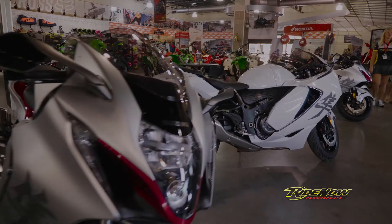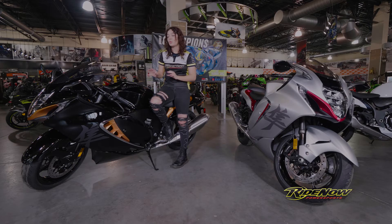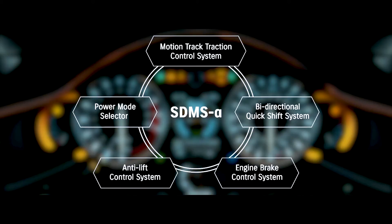The third generation of Hayabusa comes with a new subframe making it lighter than ever before. Suzuki's biggest priority for the 2022 Hayabusa was making sure that it's a competitor in not only speed, but its electronics.